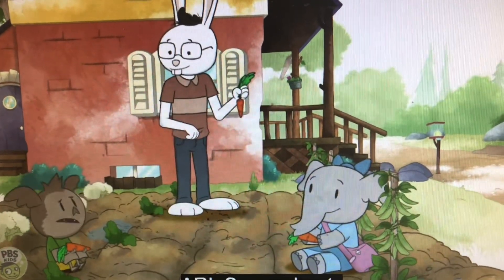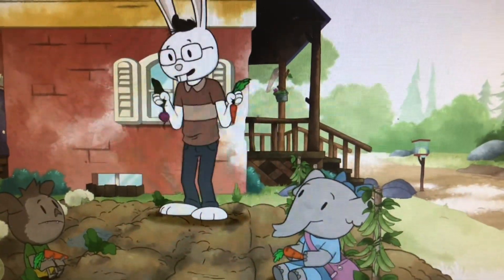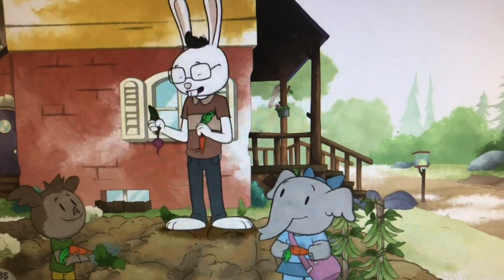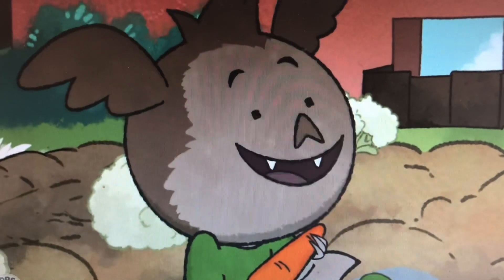Are beets root vegetables too? Yep. And so are turnips, radishes, and potatoes. We have them all ready to dig up in the garden. Ooh, did you say dig? I love to dig.